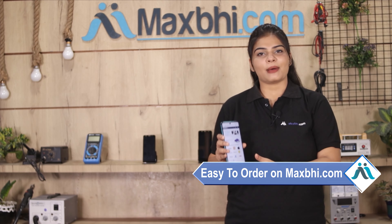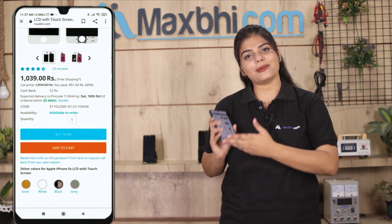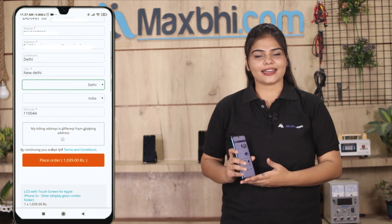Ordering on Maxp.com is very easy and simple. Visit our website Maxp.com, go to the product page, and click on the product. Enter your name, mobile number, and address, then click on the order button.